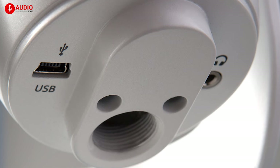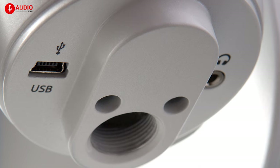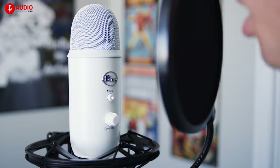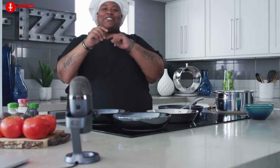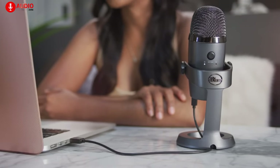The Yeti comes with a mini-USB port and a 3.5-millimeter audio jack for plugging in headphones. The volume knob is placed at the front, controlling the headphone output level, while the red LED button indicates that the microphone is muted. The gain knob is located at the rear, controlling the sensitivity of the microphone, while the pattern switch button cycles between four pickup patterns, ensuring you can record sound in perfect quality wherever you are placed.